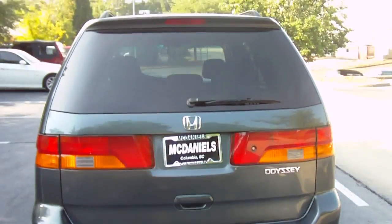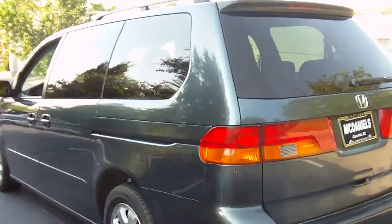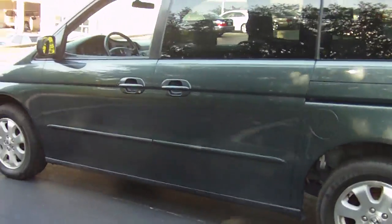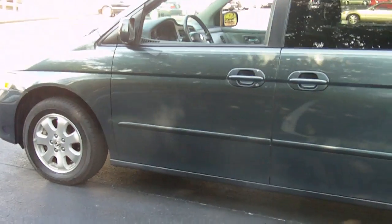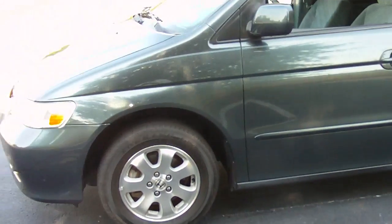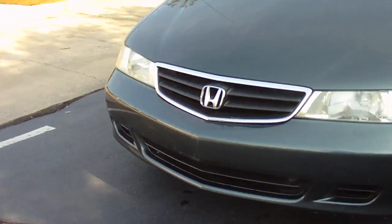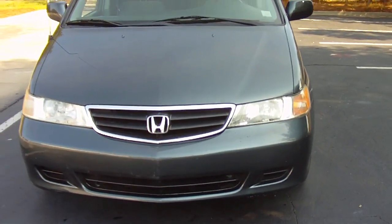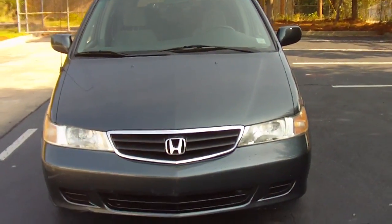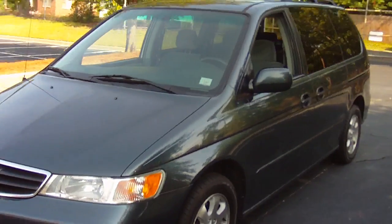The Odyssey has room for seven adults. It has power sliding back doors that open, which keeps the little kids a little safer. The car is running in absolutely great condition. You can find this car and many more like it at McDaniels Auto Group dot com.